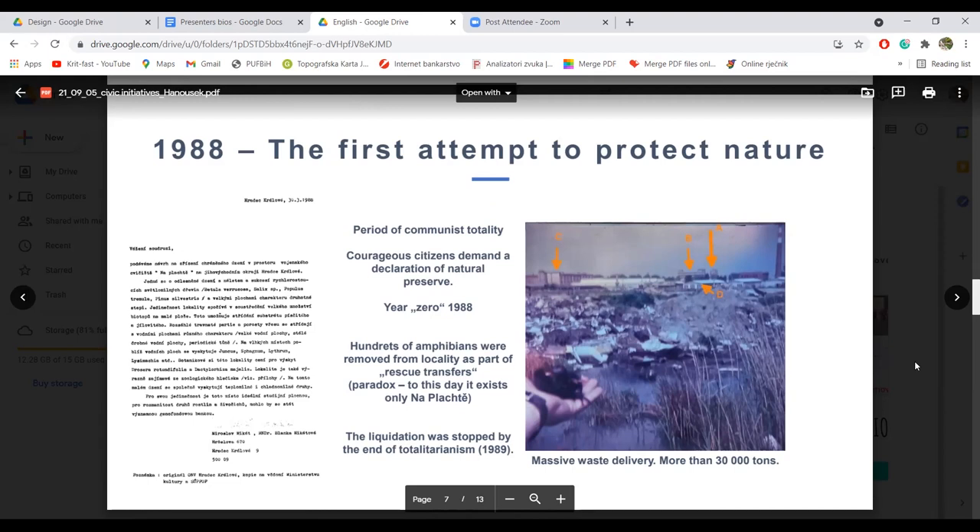Na ovom slajdu možete vidjeti razmjer devastacije i uništenja koji se tu desio. Iako je to bio period komunističke brutalnosti i represije, neki hrabri građani su se usudili i tražiti zaštitu prirode.